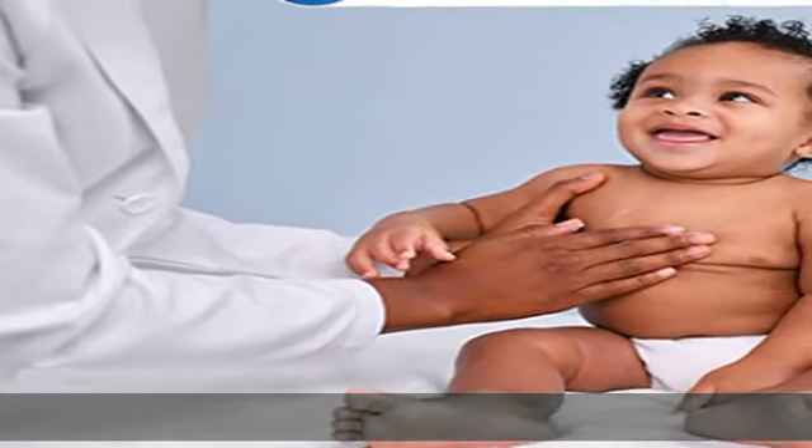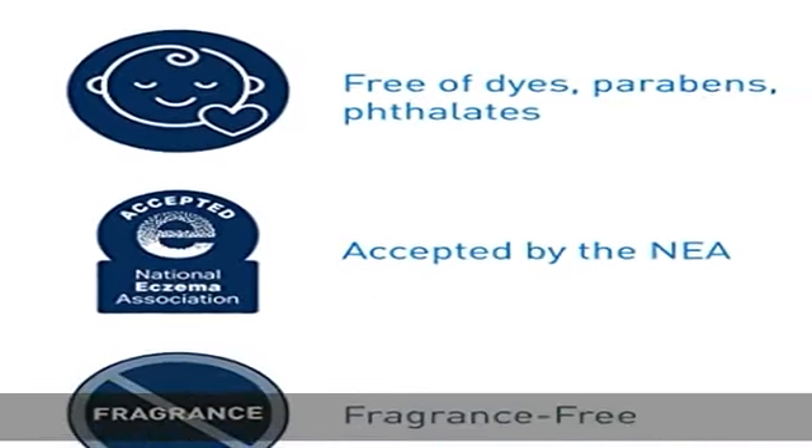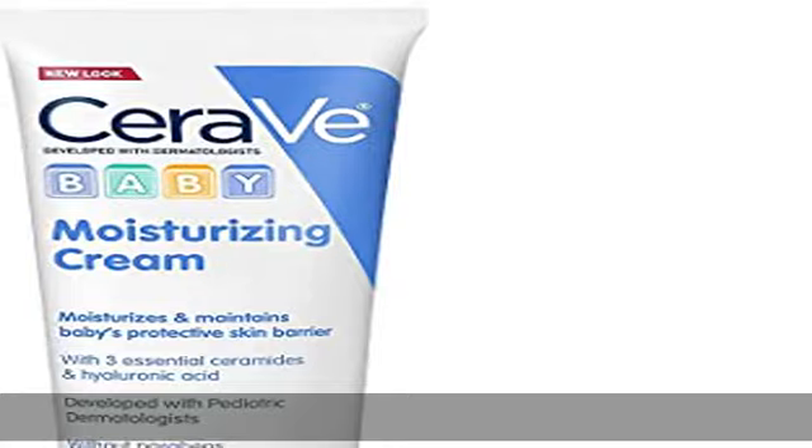Three essential ceramides: ceramides are found naturally in the skin and make up 50% of the lipids in the skin barrier. Lipids like ceramides fill in the gaps between skin cells so baby's skin can seal in moisture and keep impurities out.